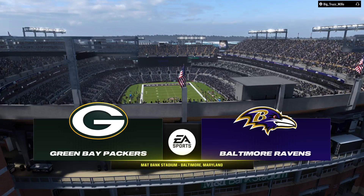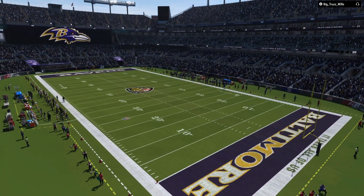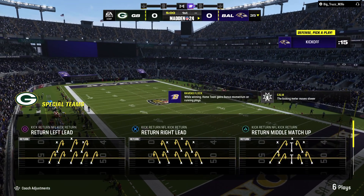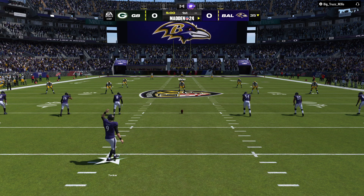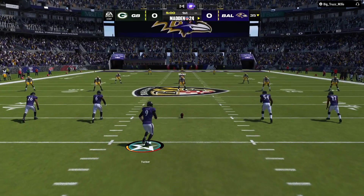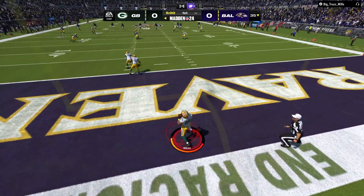It's the NFL on EA Sports as we are in the inner harbor of Baltimore at M&T Bank Stadium. Coming up, we got a good matchup on tap here, as it'll be the Green Bay Packers taking on the Baltimore Ravens. Justin Tucker set to boom this one away, and off we go from M&T Bank Stadium.